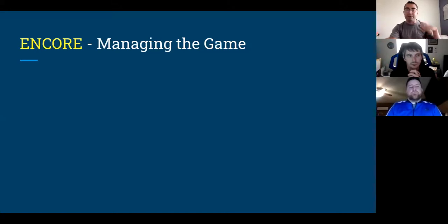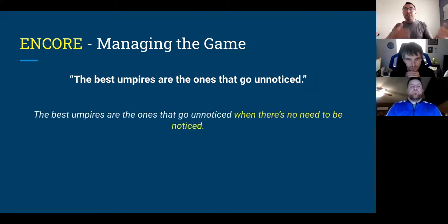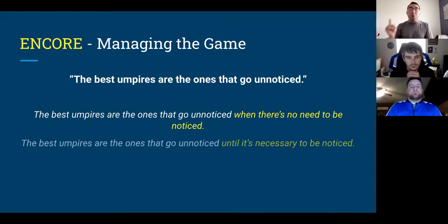The first major concept is a phrase that's become a mantra in umpiring: the best umpires are the ones that go unnoticed. We think this is good advice to an extent, because there are times where we actually have to be noticed — our job is to manage the game and make sure everyone is safe. Brian DeBrow calls this phrase 'half-baked advice.' The fully baked version is: the best umpires go unnoticed when there's no need to be noticed, or until it's necessary to be noticed.